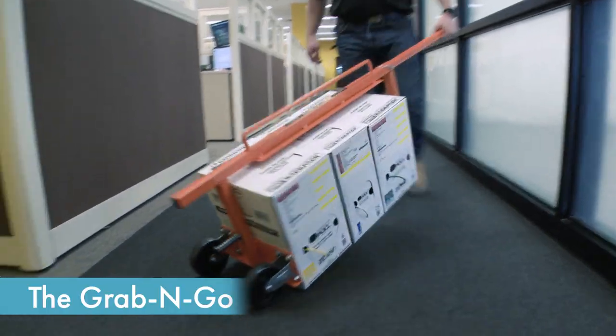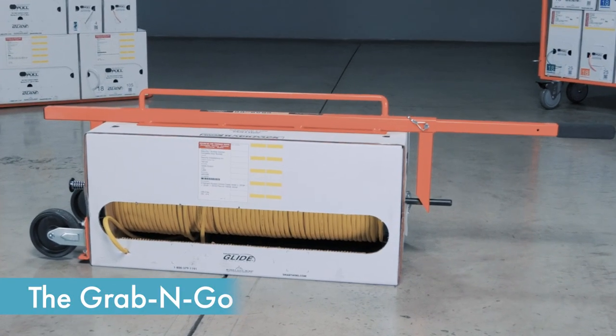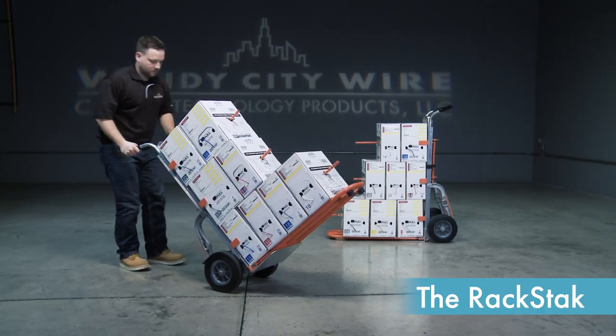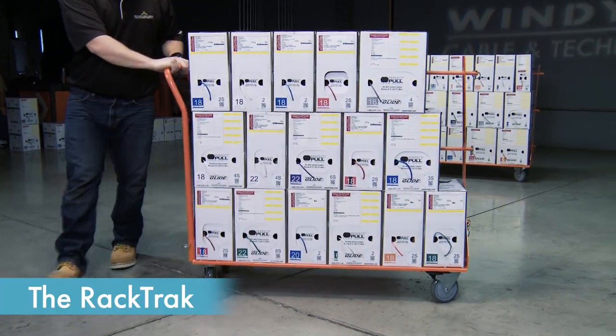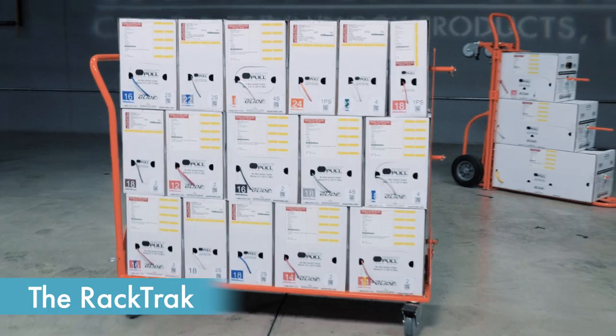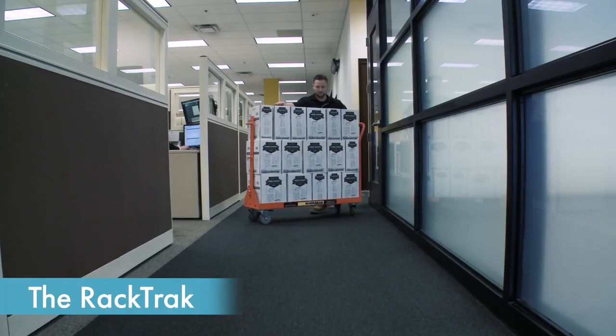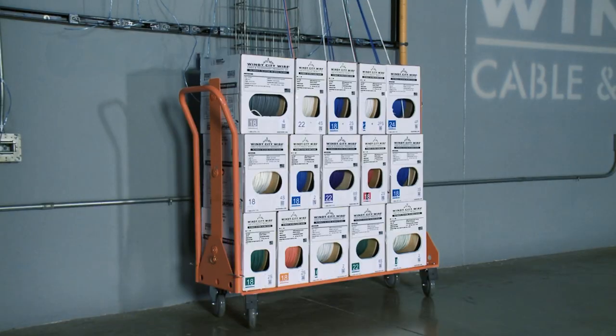At Windy City Wire, our people make it possible for us to develop and deliver the innovative products that are revolutionizing the low-voltage industry. Our knowledgeable and dedicated team is focused on providing exceptional customer service. We stand behind our products — your success is our success. And if you're not satisfied for any reason, contact a sales representative and we'll work to make it right.